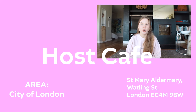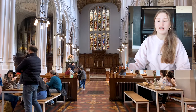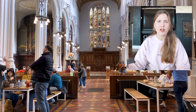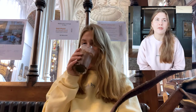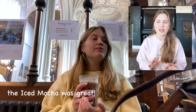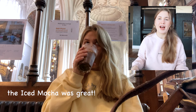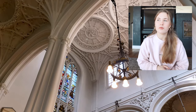The first cafe I want to talk about is Host Cafe. Host Cafe is in a refurbished church in the City of London area — it's really beautiful on the inside. The coffee is pretty good and they have a lot of different drink options. They do limit the amount of time you can stay depending on the number of drinks you've ordered, which is a bit odd, but they have a lot of seating and the Wi-Fi worked well. I don't think they had any plugs.